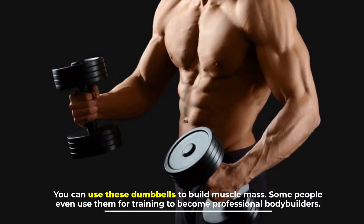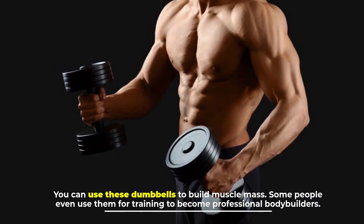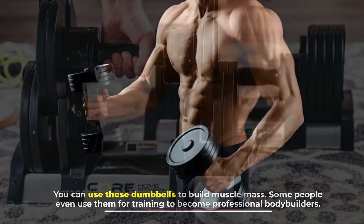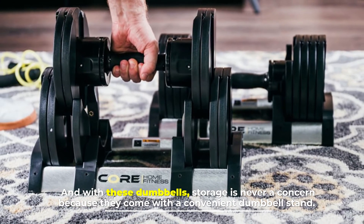You can use these dumbbells to build muscle mass, and some people even use them for training to become professional bodybuilders. With these dumbbells, storage is never a concern because they come with a convenient dumbbell stand.